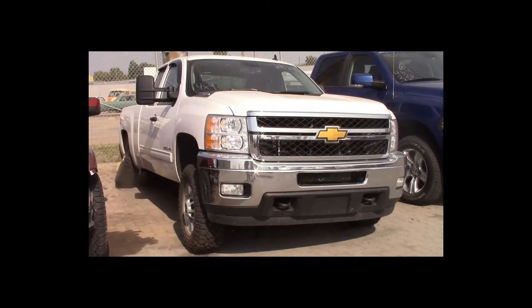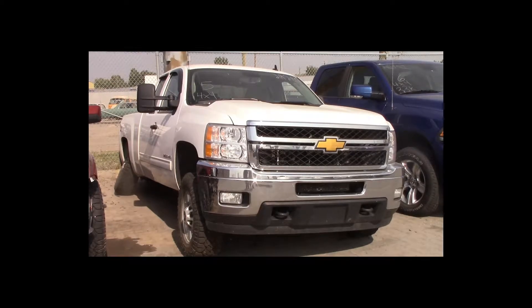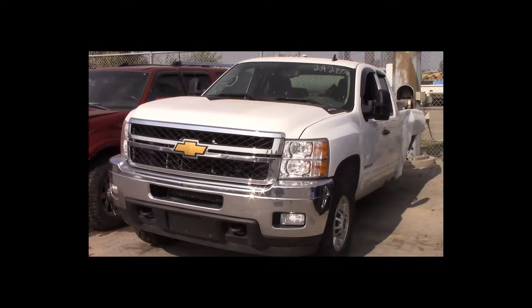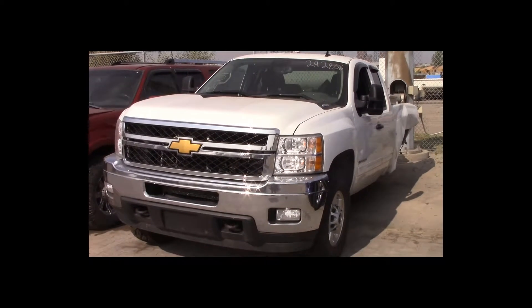Lot number 5 is a 2012 Chevy 2500 Z71 four-door short box. This vehicle is a 6-liter V8 4x4 with an automatic overdrive. It is loaded: power seat.